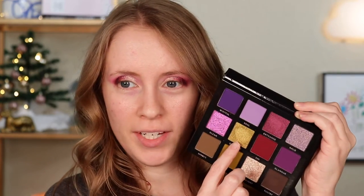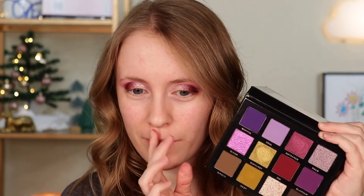That silvery champagne shade is so pretty. I'm thinking about putting this green in my inner corner. I'm going to go ahead and do my face makeup and then come back to the eye look and see what else it needs.